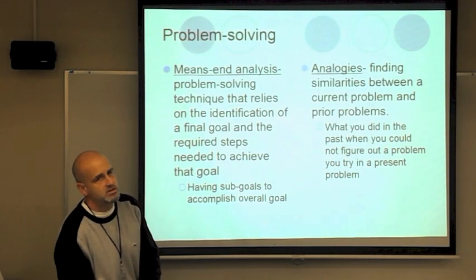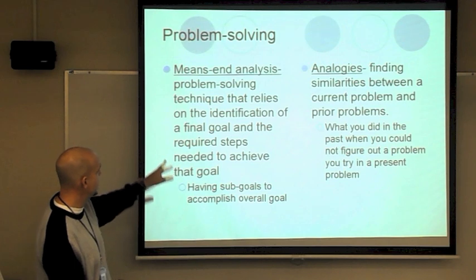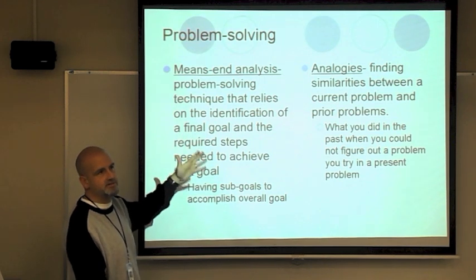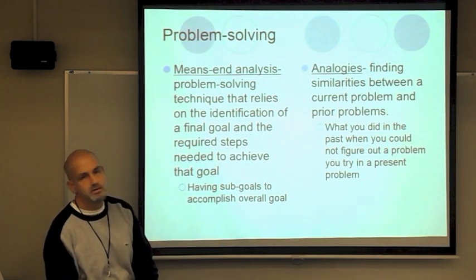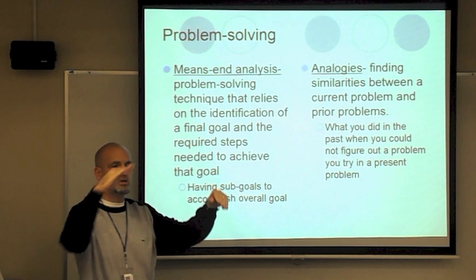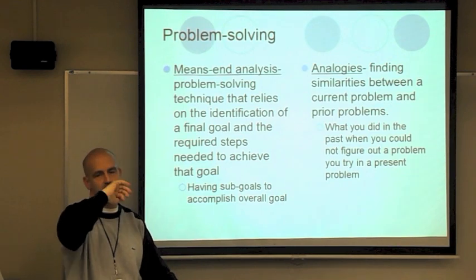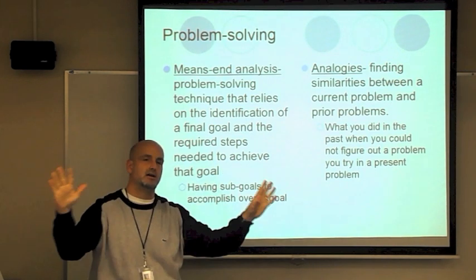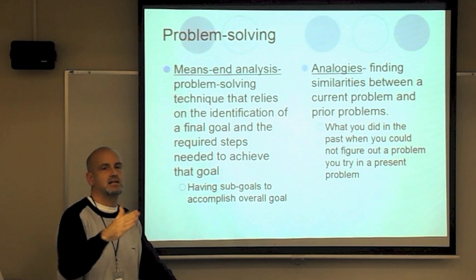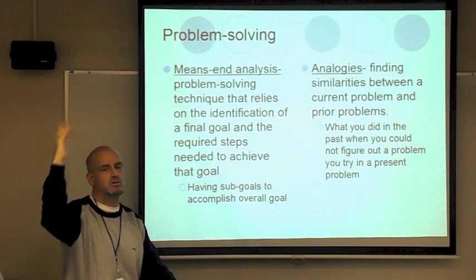Problem solving uses several techniques. Means-end analysis relies on the identification of a final goal and the required steps needed to achieve it — little goals that build up to the big goal. The final goal could be graduating from high school, and sub-goals would include getting good grades, taking phys ed, taking language. In marathon training, you start at 10 miles, then 12 and 14, building up to the final goal of 26.2 miles.